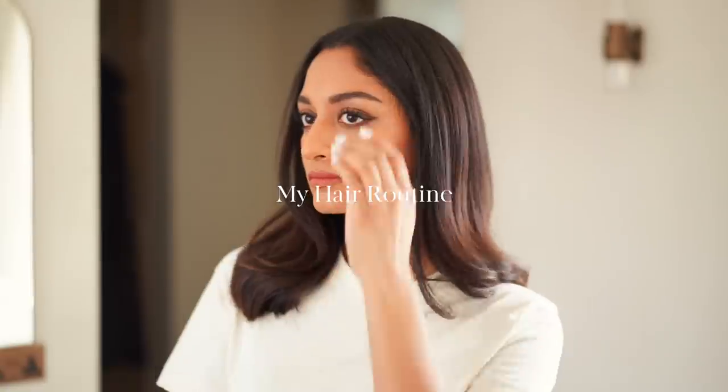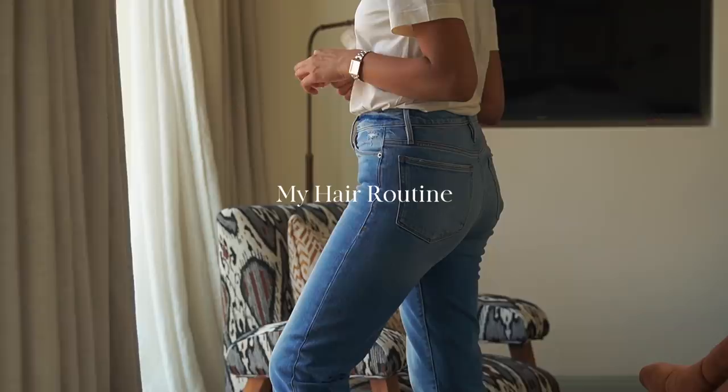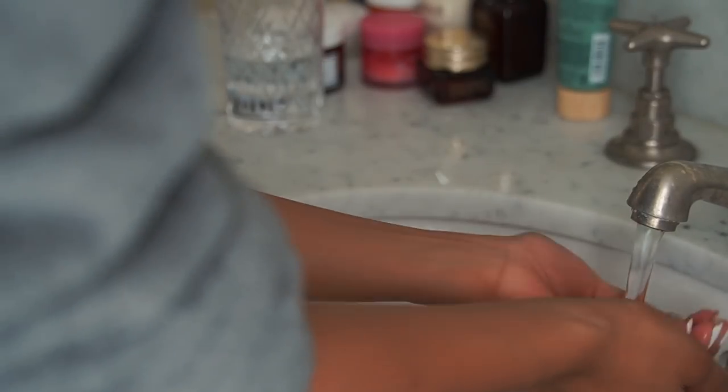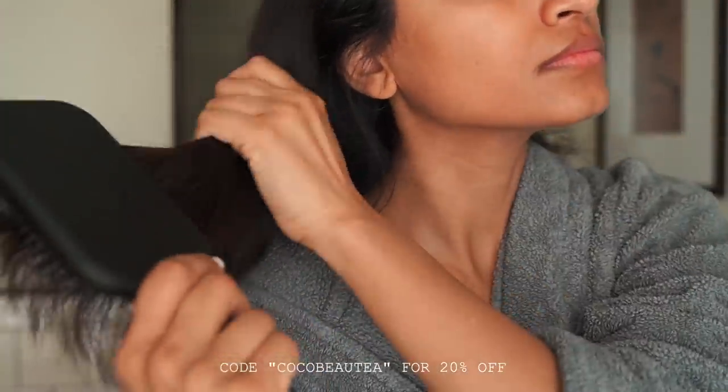Hey guys, welcome back to the channel. So in this video I'm going to be sharing my hair routine. This is something that's been highly requested and I'm really excited to finally be sharing it with you. I'm also really excited to announce that I'm a Look Fantastic ambassador, so you guys can get 20% off products featured in this video using my code COCOBEAUTY.